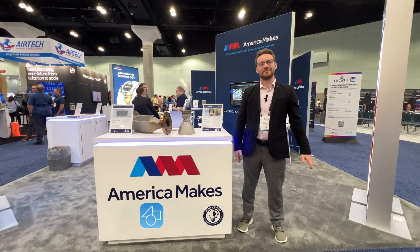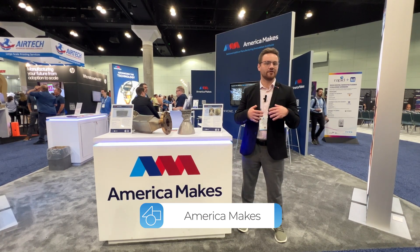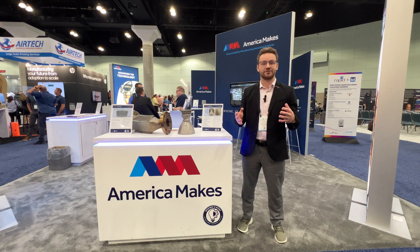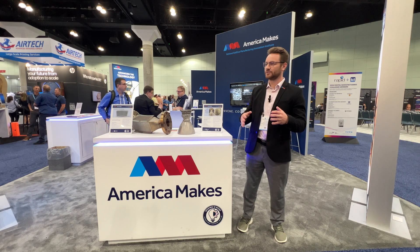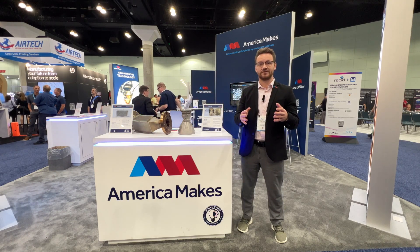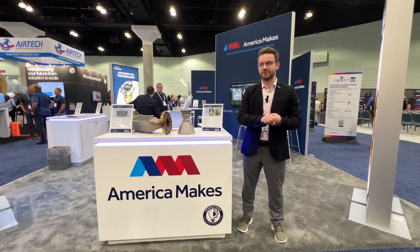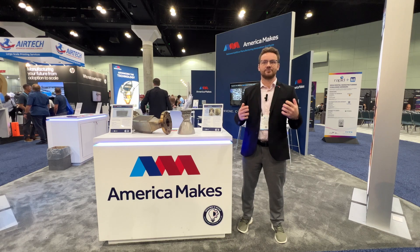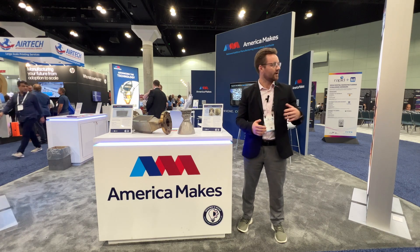Hi, this is Zane with American Makes. I am our Membership and Engagement Manager here. I oversee all of the membership and making sure that we have a value proposition for everybody that joins the Institute. We are a DOD-funded Manufacturing Innovation Institute, so we focus on technology research and development as it pertains to the Department of Defense, as well as increasing the adoption and growth of additive manufacturing in the United States.